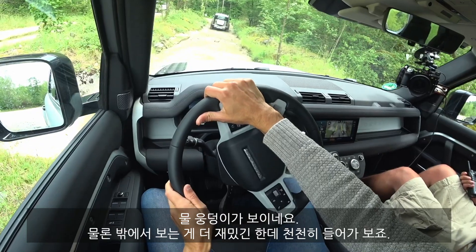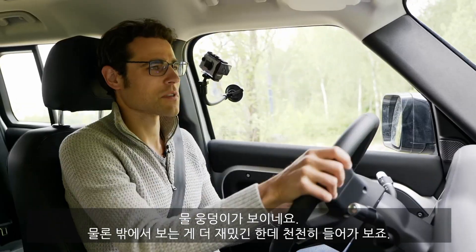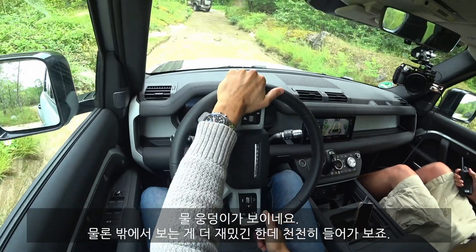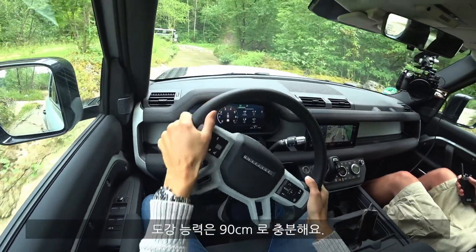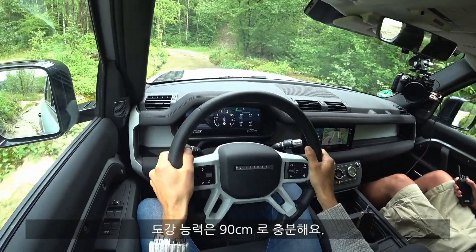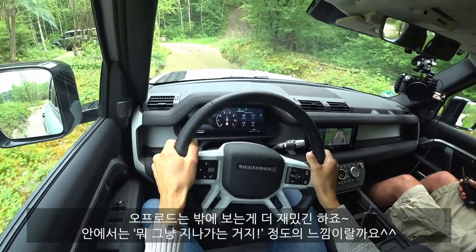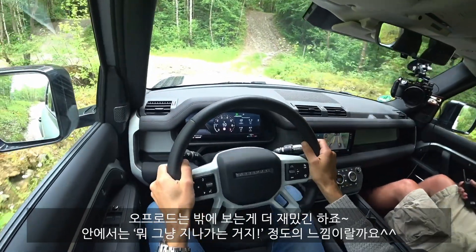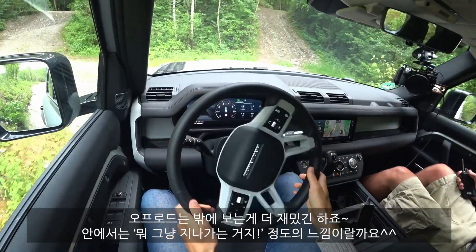Now there's a nice water pit. Of course, it's always even more fun looking at it from the outside. Going in slowly — wading depth is 90 centimeters, way enough. You can also see the water on the camera here.